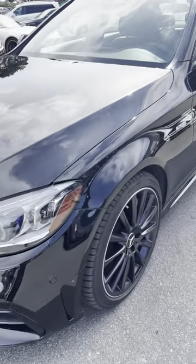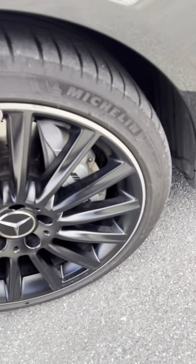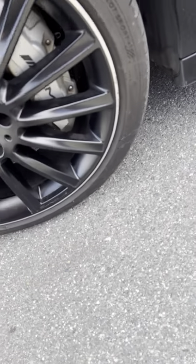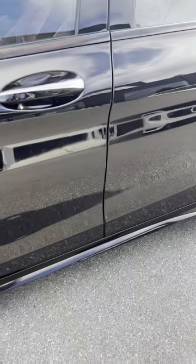It will be completely polished inside and out. There is a little bit of rash there on the wheel that I can see — this is on the driver's side — but other than that, the wheels look in really good shape.